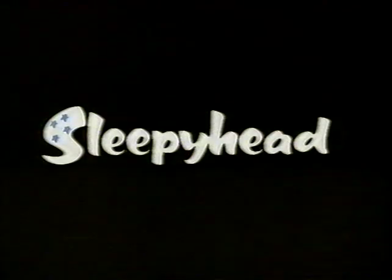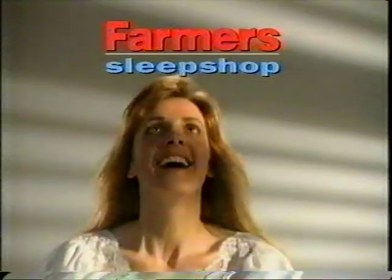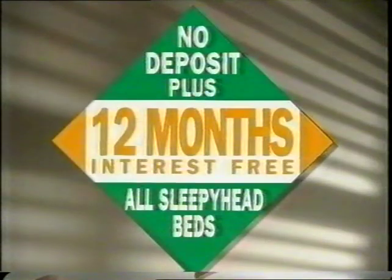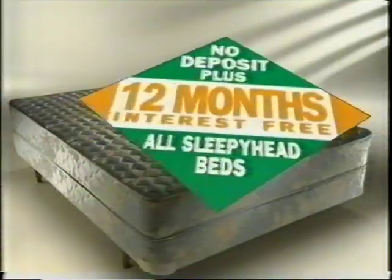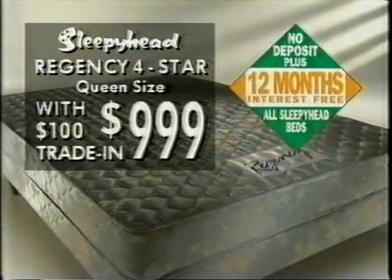Who makes it easier to trade up to a beautiful new Sleepyhead? Farmer's Sleep Shop. Wake up to no-deposit, 12 months interest-free on all Sleepyheads, like Regency Four Star. Trade in your old bed and save up to $100.